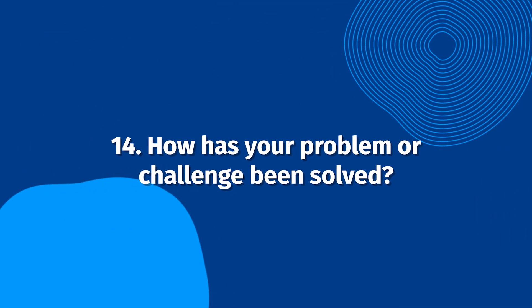How has your problem or challenge been solved? This is the turning point in your customer's story. By illustrating how you help your customer solve their problem, you show prospective customers how you can help them as well.